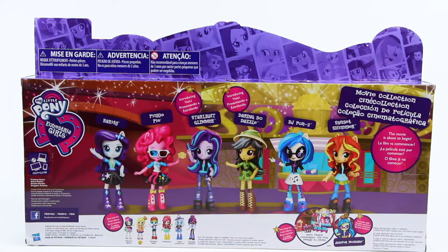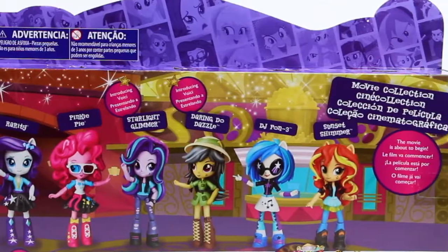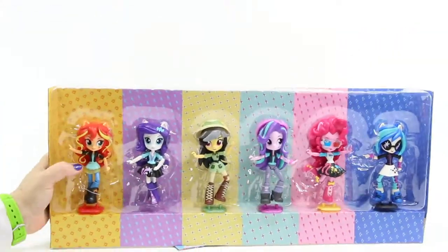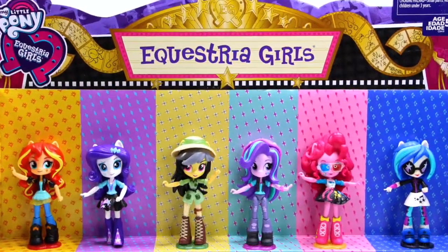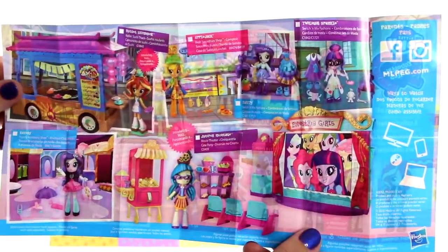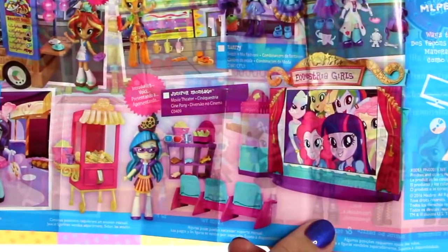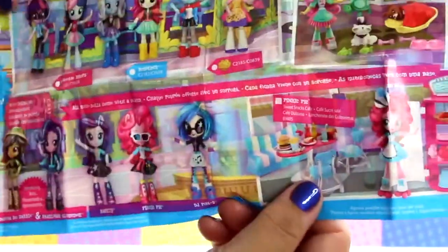Wow, these girls look fabulously fun! So let's get these Equestria Girls out of the box and get a closer look. Here they are. They look amazing close up and I love this fun background that comes with the set. Check out this terrific collector's guide that shows more super awesome sets being released. I like the looks of the movie theater to add to my collection — the girls can all go to the movies together.